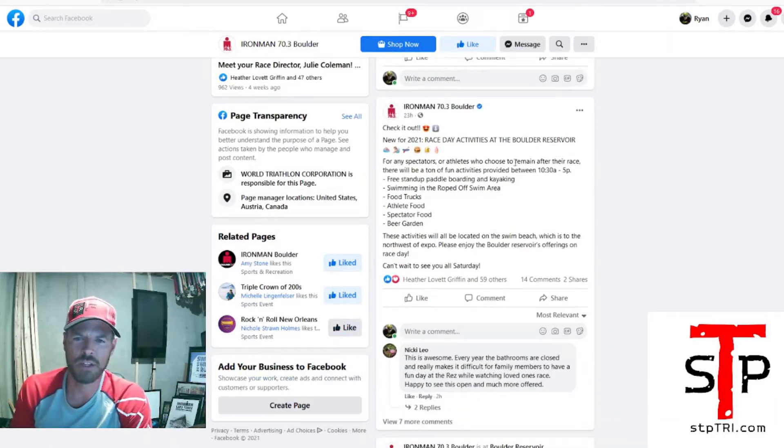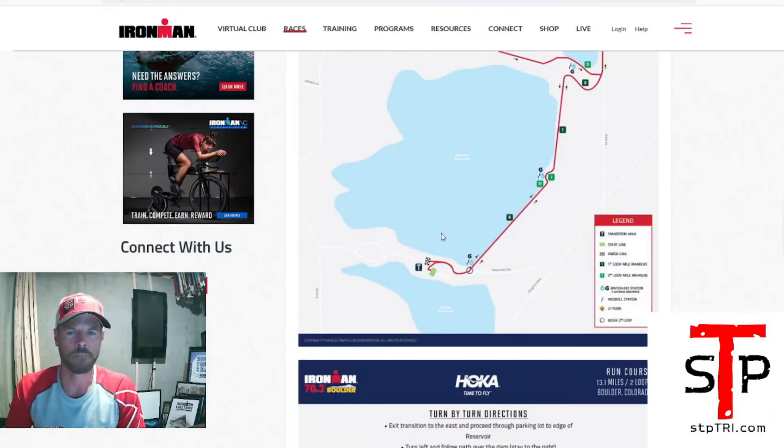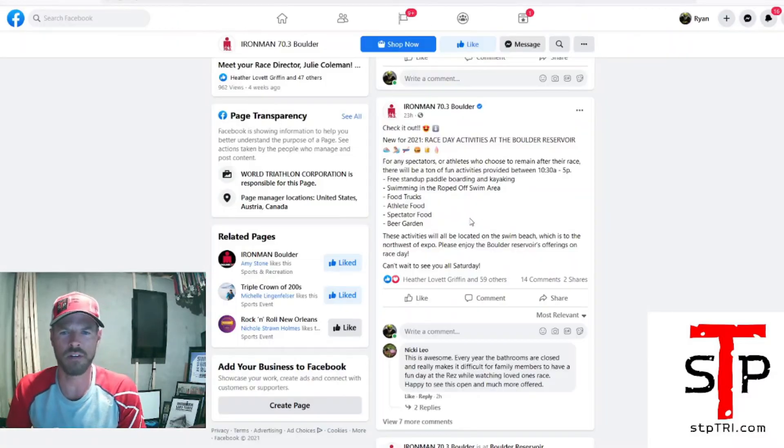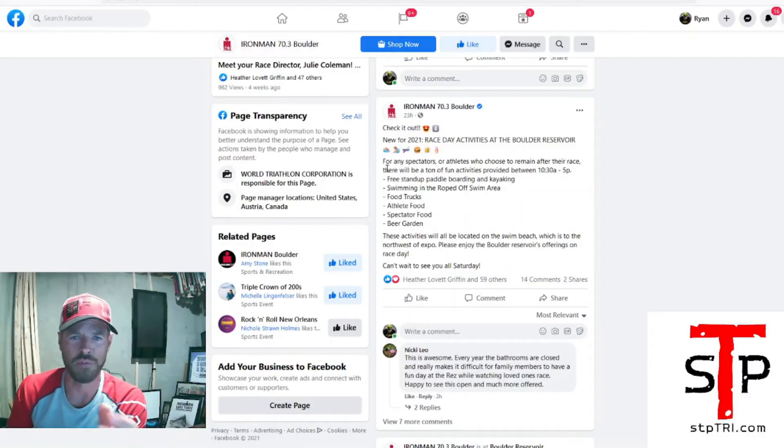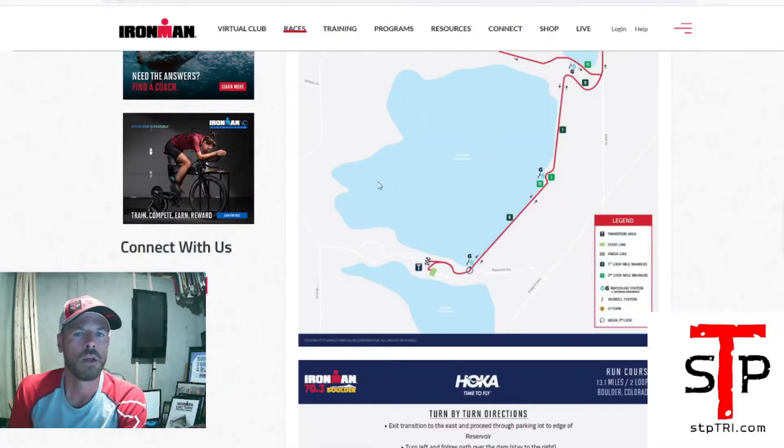Race day activities for spectators and athletes who choose to remain after their race — there'll be a ton of activities provided between 10:30 a.m. and 5 p.m. Most athletes will not be done by 10:30, since the race starts around 6:30 or 7. There's stand-up paddle boarding and kayaking — free — so you can kayak over in the reservoir and watch your athlete on the course and wave at them from a kayak. There's also swimming in the roped-off area. If you're bringing kids, they can swim. There's athlete food, spectator food, and a beer garden.